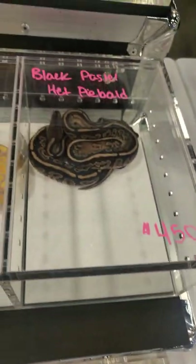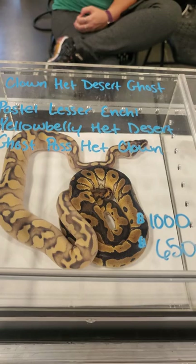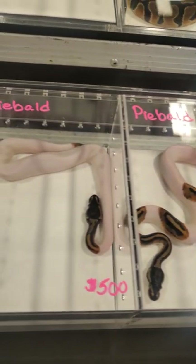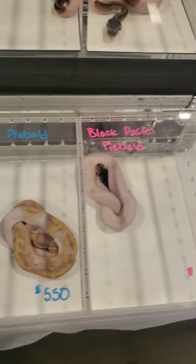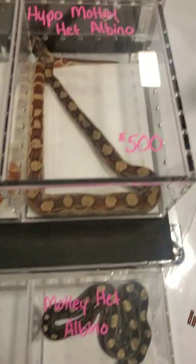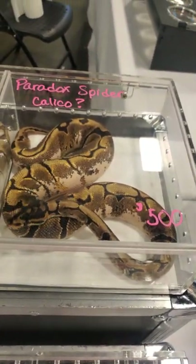Some white and banana morphs, white double heads — look at that clown head. Where are you going to find that? Beautiful. They've got boas too, not just BPs. Look at that one with a Paradox for $500 — where are you going to find that? Hit them up, Maestro Exotics. They do ship also.